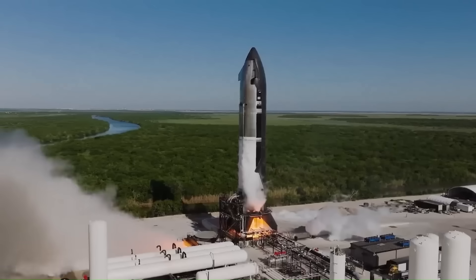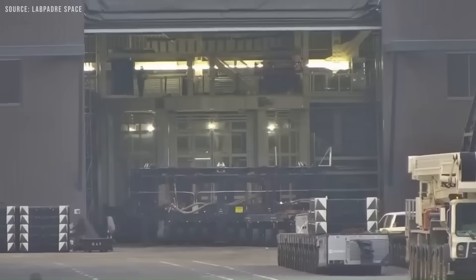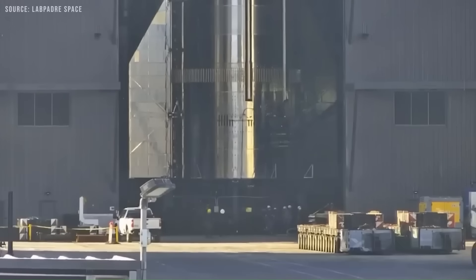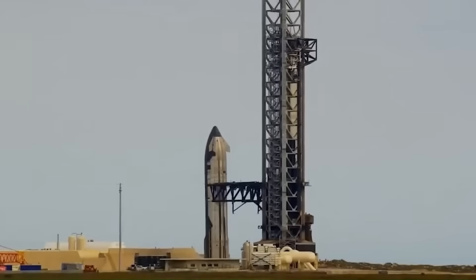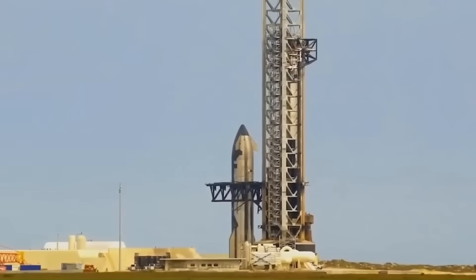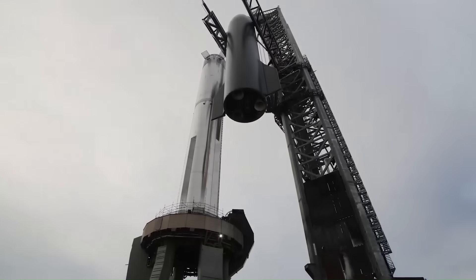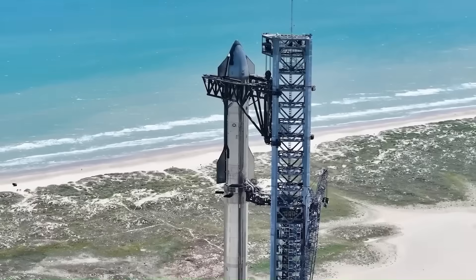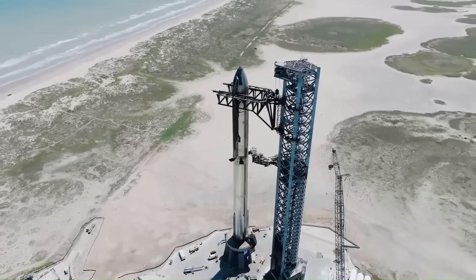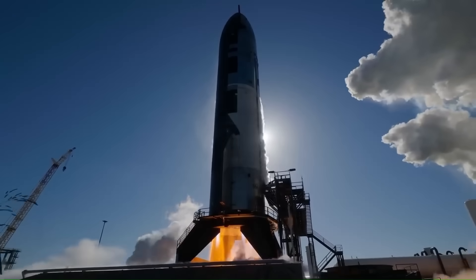Another subtle but important detail was the simultaneous work on Ship 38, the upper stage for this mission. SpaceX didn't wait for the booster to clear its tests before starting on the ship — both were being prepped in parallel. That included an engine swap just hours before the booster static fire, showing that the integration schedule for the ship and booster no longer needs to be strictly sequential. This kind of overlap is key if SpaceX wants Starship launches to eventually happen on a regular, airline-like schedule. By compressing all these processes — hardware prep, pad repairs, engine integration, and full testing — into such a short window, SpaceX has demonstrated that Starship turnarounds can be pushed far beyond what anyone thought possible for a rocket of this size.